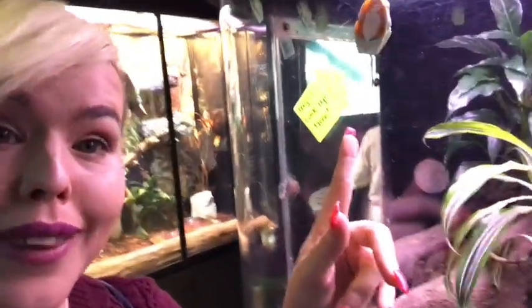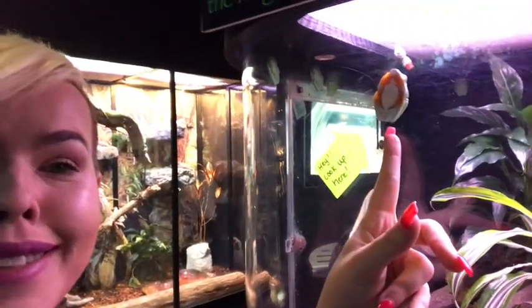If you're looking for something and you can't find it in the habitat, they come and label where the animals are if they're sleeping. And here he is!